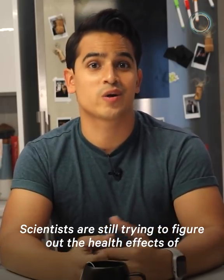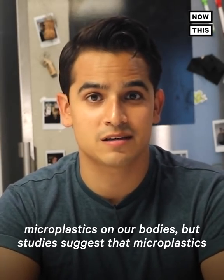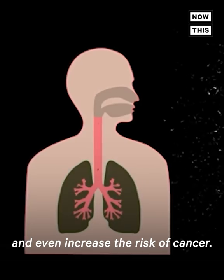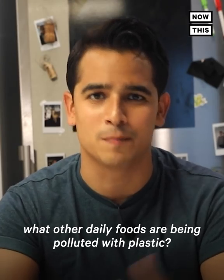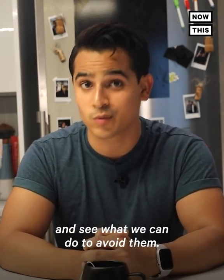Scientists are still trying to figure out the health effects of microplastics on our bodies, but studies suggest that microplastics can create toxicity within the organs and tissues and even increase the risk of cancer. Now I love tea so much, so I started thinking — what other daily foods are being polluted with plastic? Let's look around my kitchen and find out and see what we can do to avoid them.